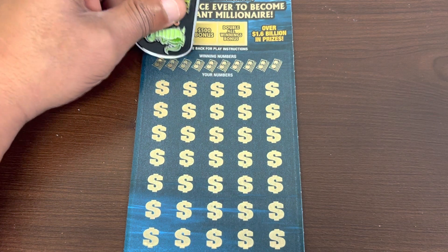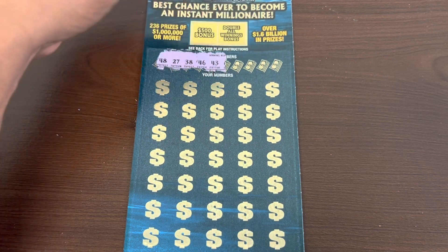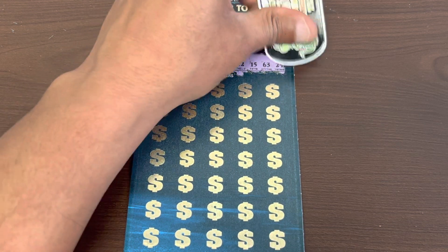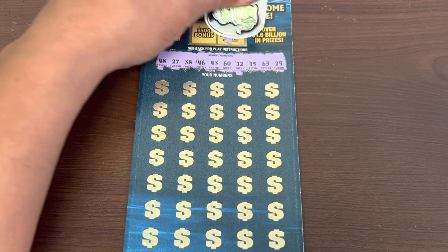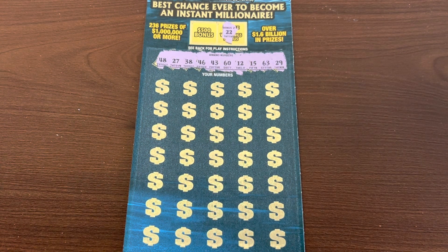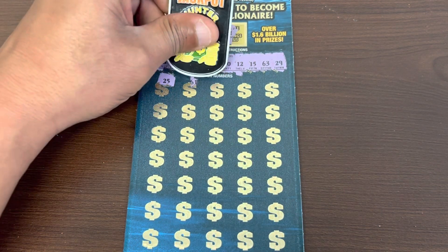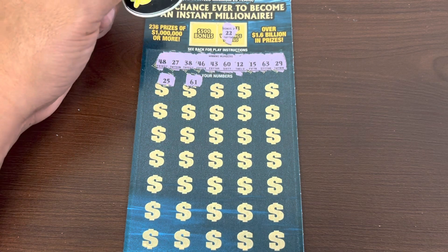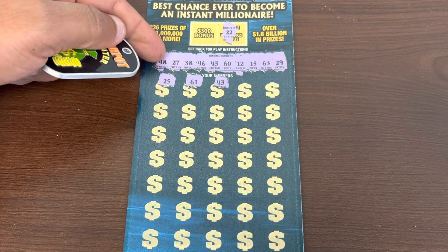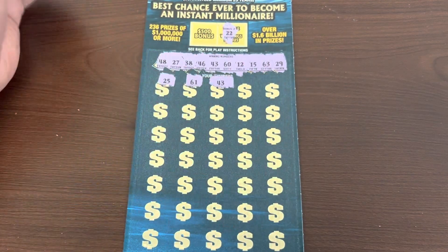Let's go to 001 — I think I grabbed two of these in a row. Here we go, winning numbers are 48 and 27, 38 and 46, 43 — no good — 60 and 12, 15 and 63, and 29. Double deuce 22 — for the doubler we don't got the doubler but we can still get a big one. Confident we're gonna get a big one. 25, 45 and 61 — neighbor. We had a 61 on the first ticket. 43 — we got 40s on this ticket, we got a 43 — we got a match, we got a win!